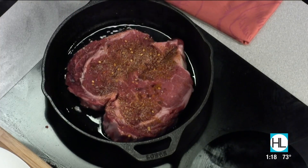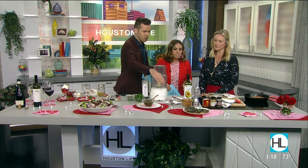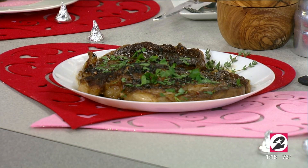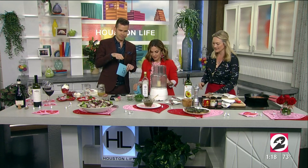While the steak cooks, let's make some of these other things. Is the whole idea here that you share this heart steak together? Yes, you share it — this would probably feed my family of five, but definitely two people can share it. Two forks, one plate.